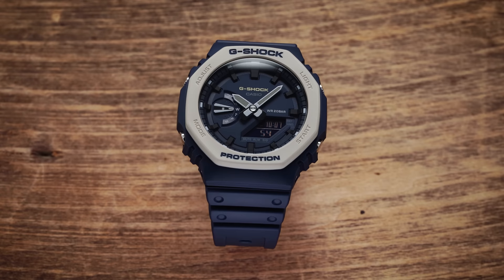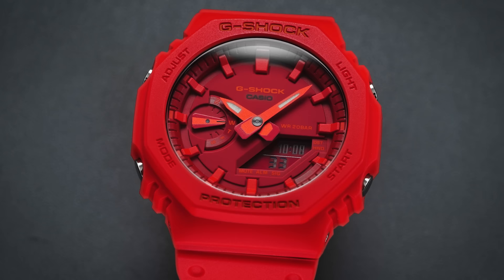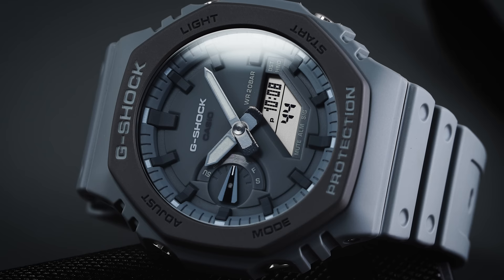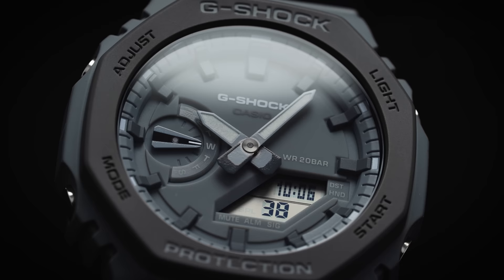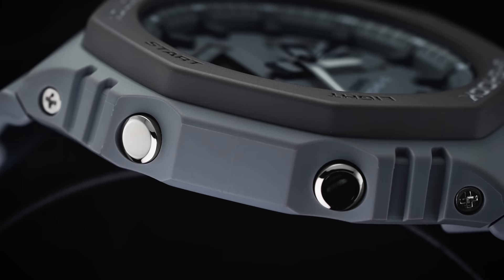Once configured, you can use the features with the mode button. Press it once to display the world time mode, allowing you to check different time zones. The next mode is the stopwatch function, labeled STW — press the start button to start and stop, and press again to reset to zero. It also features a split time or lap function. The next feature is a countdown timer with a default setting of 10 minutes. Hold the adjust button to enter set mode, then adjust hours, minutes, and seconds. Press start to begin, and an alarm sounds at completion, silenced by pressing the mode button.